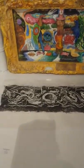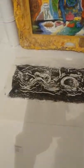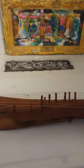And a monoprint called River. And a musical instrument — it's not re-tuned, but I'll play something.